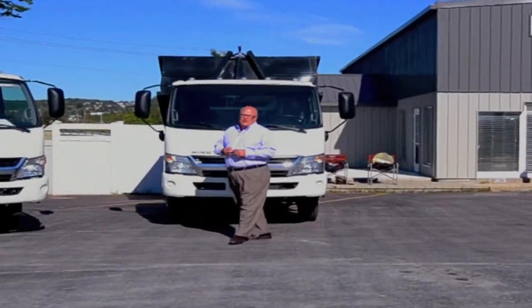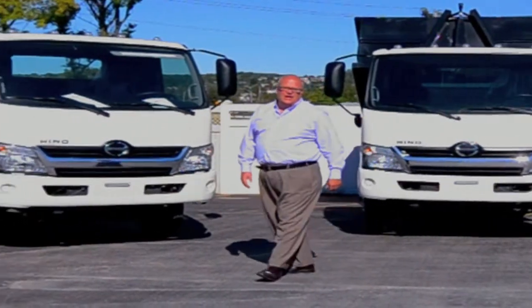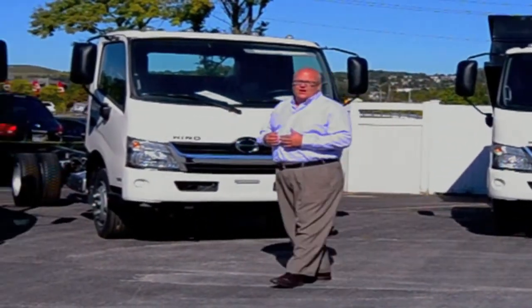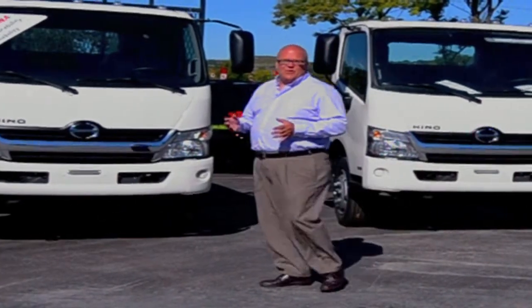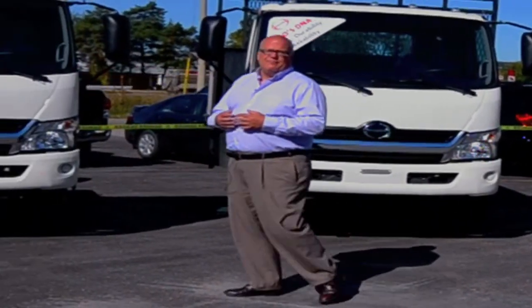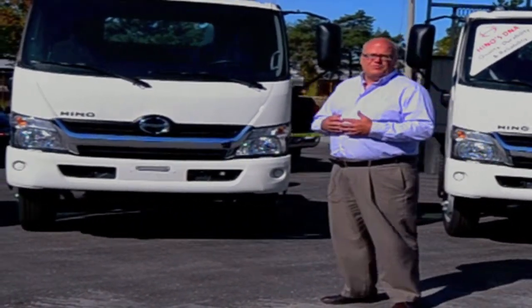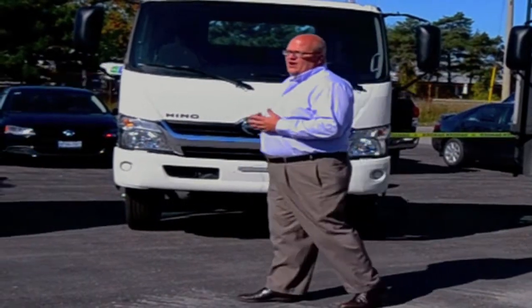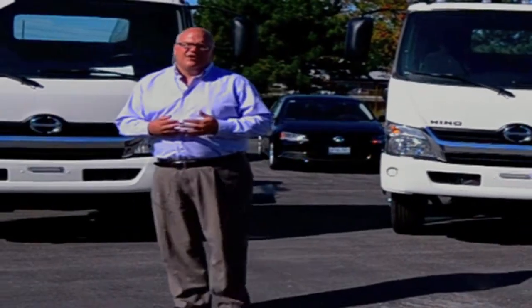Good morning everyone, my name is Tom Moody, I'm with Tri-Truck Center. Today we're hosting our 30th anniversary breakfast barbecue. We've invited all of our customers and vendors and we're demonstrating some of the units we have here — a multi-lift system, a crane system, and some dry freight and reefer bodies. We're hoping our customers get to see the type of products we have available at Tri-Truck Center.